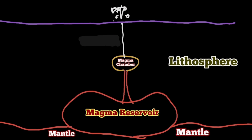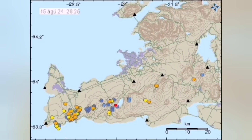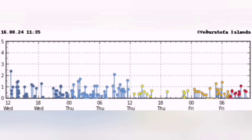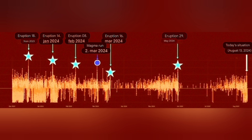Every time these eruptions happen, we need earthquakes to soften up the magma and make it fluid, able to flow — like shaking a ketchup bottle. These earthquakes make it fluid. We are not seeing that amount of earthquakes still, and every time, with every eruption, the amount of earthquakes from initiation to the end takes longer.